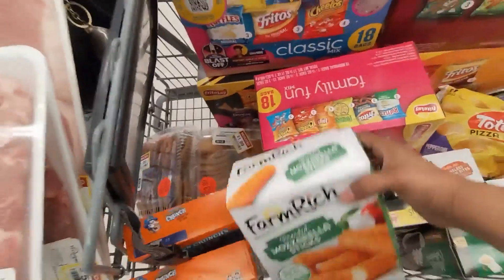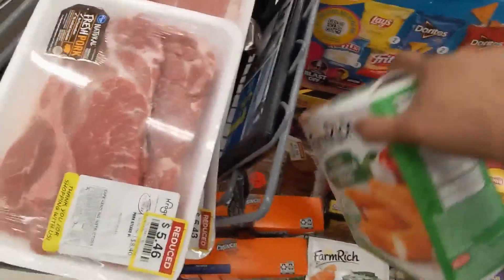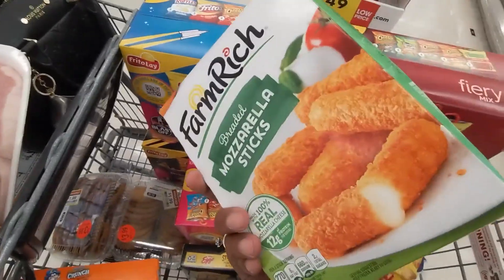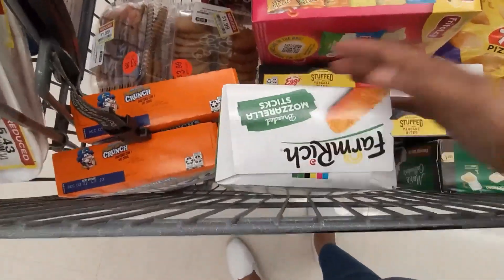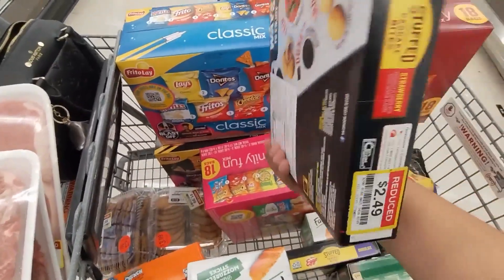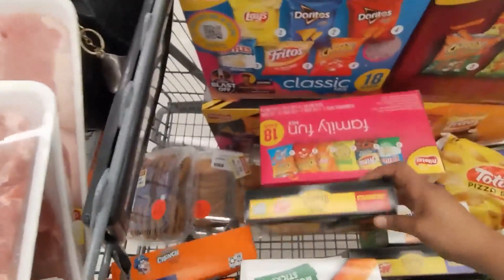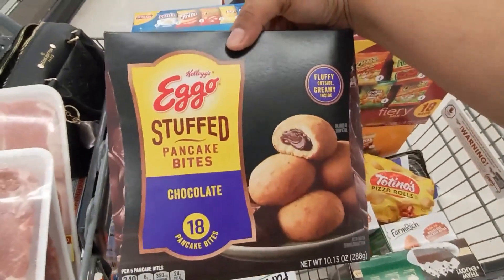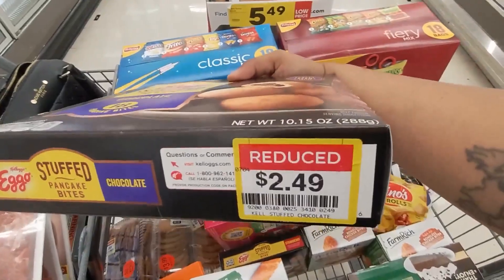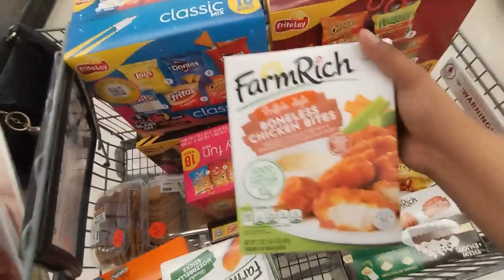I also found these in clearance — right here, $4.49. I found two of those right there. And I found these in clearance for $2.49, and then I found this right here also in clearance for $2.49.